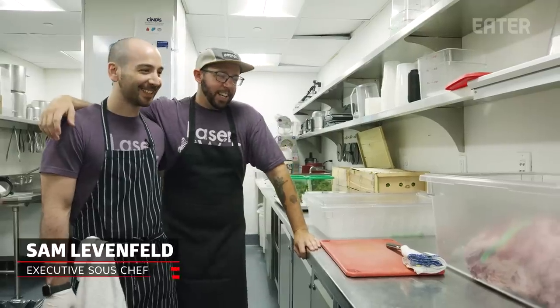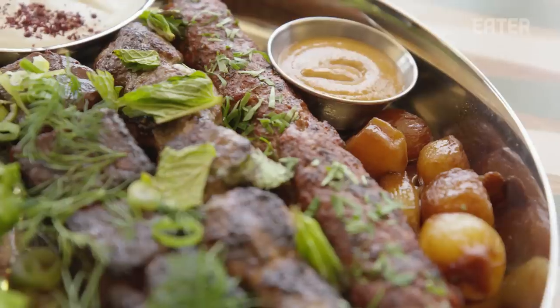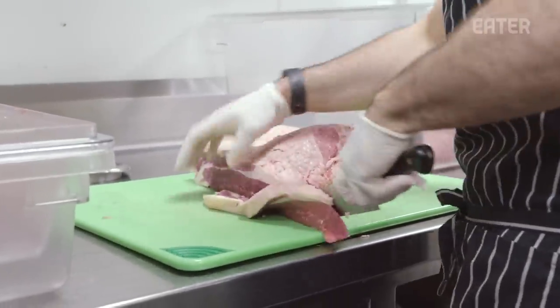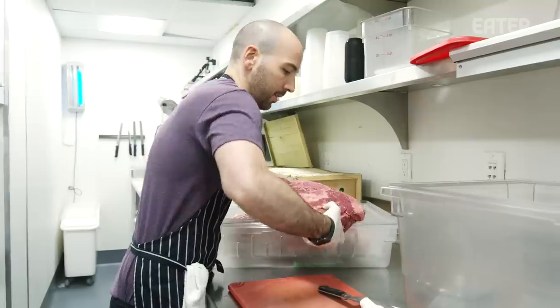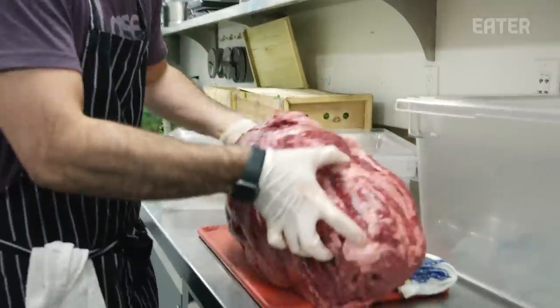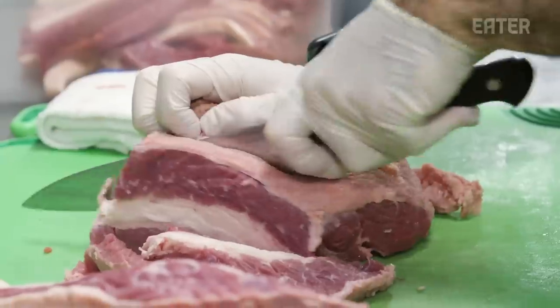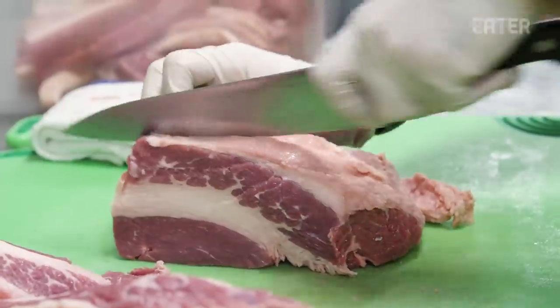This is Sam, our executive sous chef. He's getting ready to grind up all the meat for our brisket kebab. We've figured out that the nicest mix is going to be brisket with some chuck roll. People will probably kill us if they know that we're taking a brisket and doing this to it, but it makes such a beautiful product. The brisket doesn't have too much intramuscular fat, but the chuck roll is really nicely marbled all throughout — that's kind of why we decided to do both, so you get the best of both worlds.